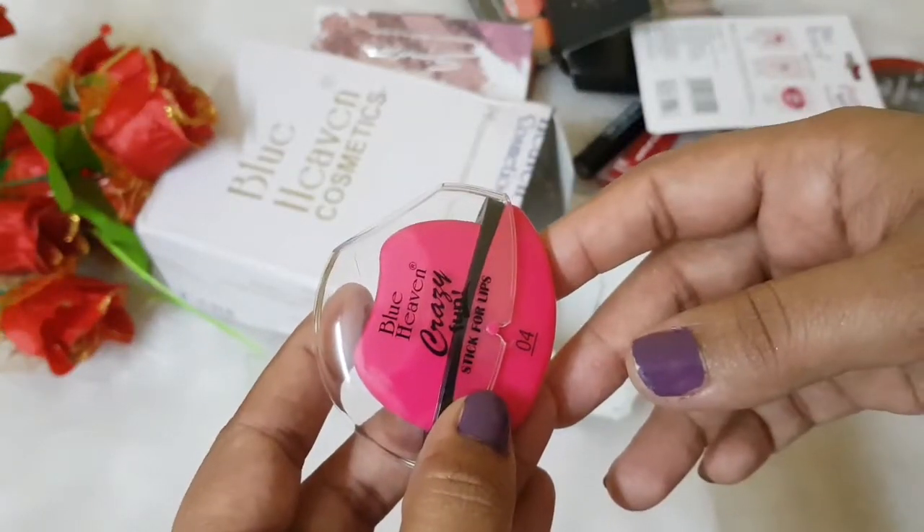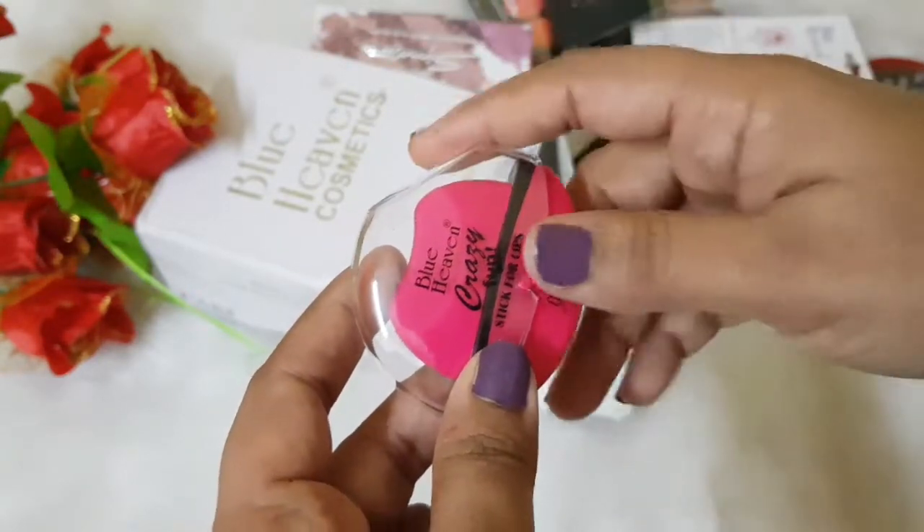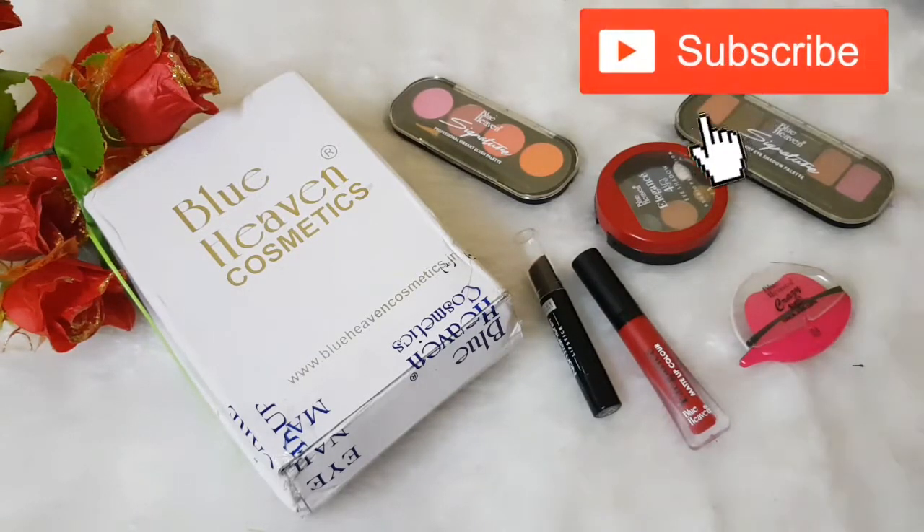If you want a YouTube video demonstration of this lipstick, please let me know in the comment section below. That was all the new launches from Blue Heaven. If you want any specific video or detailed product review, let me know in the comments. Until then, take care. Bye!